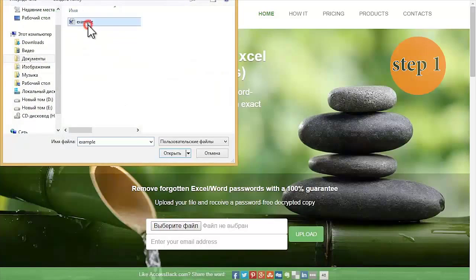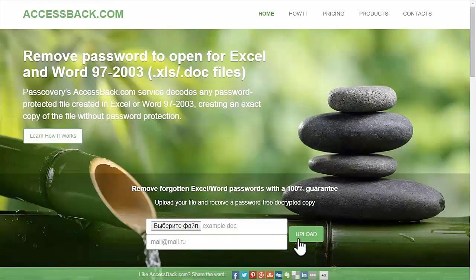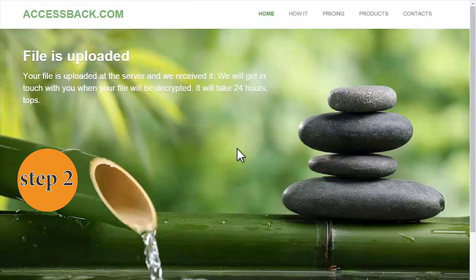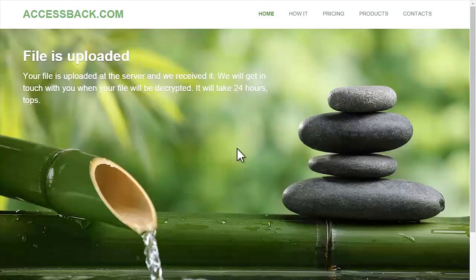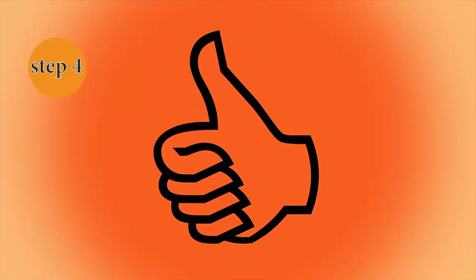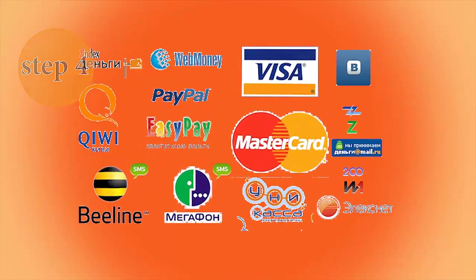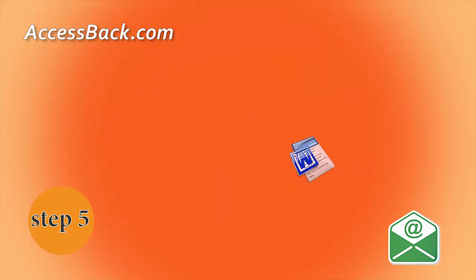Upload your file to AccessBag.com server. Wait while the server searches for the key and removes the password from your document, then sends you a screenshot of your decrypted file. If you are satisfied, you pay for the service and AccessBag.com passes you the decrypted file with the password removed. Just as easy as that.